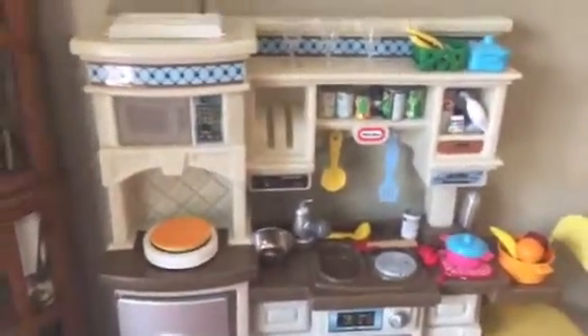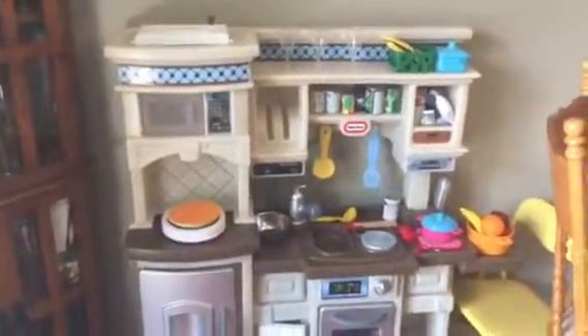It even comes with a second kitchen. You can't beat it. Thanks, have a great day.